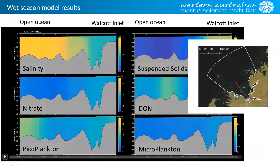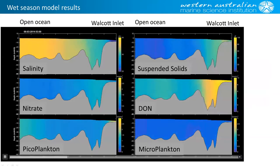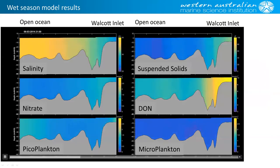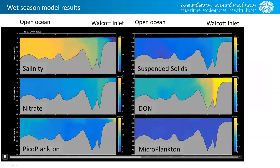This is an example of a time series along a transect that goes from Walcott Inlet — on the right-hand side — out into the open ocean, for a bunch of different parameters. This is for March, so after the major rainfall but still in the wet season, we have freshwater coming in. We also have the input of some suspended solids from the inflow, and the nitrogen is largely in the form of dissolved organic nitrogen. You can see a response in terms of the biomass of the picoplankton.